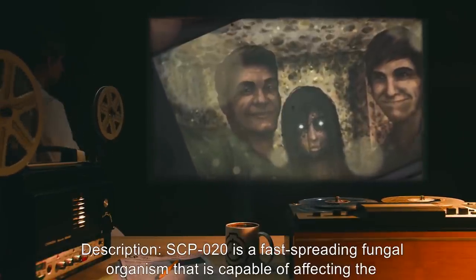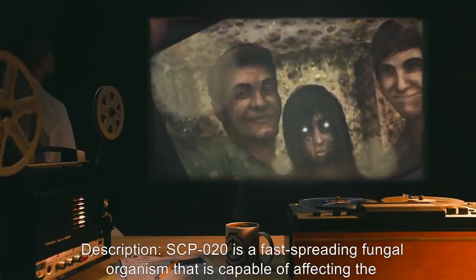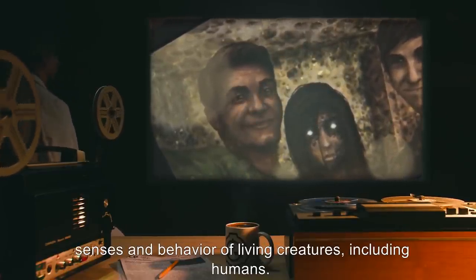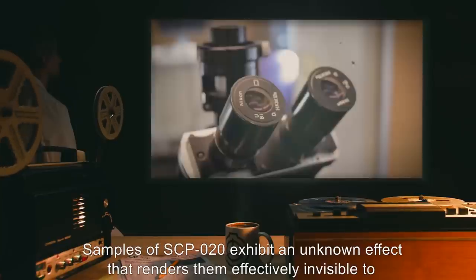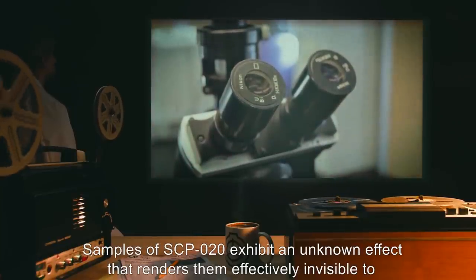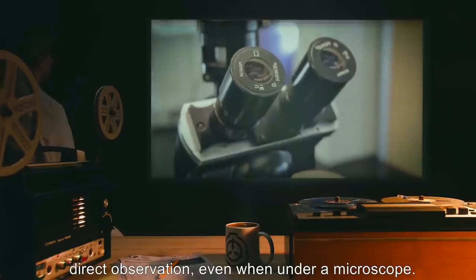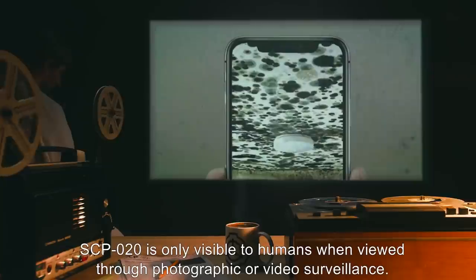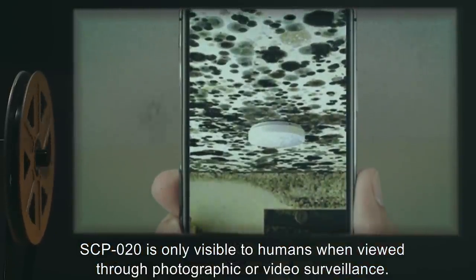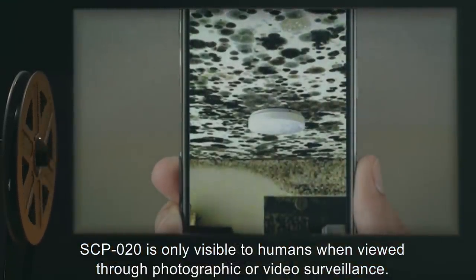Description: SCP-020 is a fast-spreading fungal organism capable of affecting the senses and behavior of living creatures, including humans. Samples of SCP-020 exhibit an unknown effect that renders them effectively invisible to direct observation, even when under a microscope. SCP-020 is only visible to humans when viewed through photographic or video surveillance.